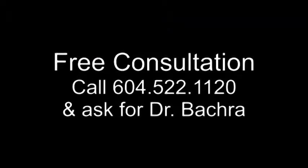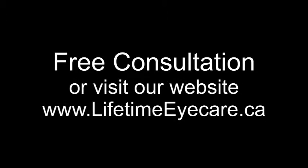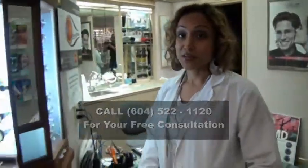Now that you're a little more curious about Ortho K, I would love to sit down and have a chat with you about it. I can tell you pretty quickly whether or not this procedure is going to work for you. Call the front desk at 604-522-1120, say that you saw this Ortho K video, and you would like to have a free consultation. They will make that appointment for you, or you can go to our website at www.lifetimeeyecare.ca and go to the contact us page to request an appointment. Either way, I'd love to sit down and talk with you. Give us a call — I'd love to talk to you even if you just want to say hi.